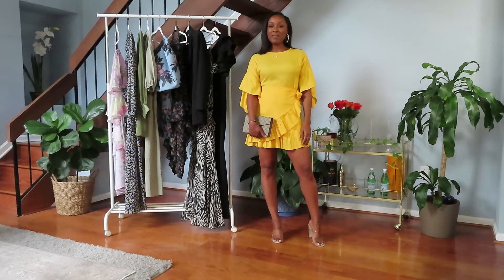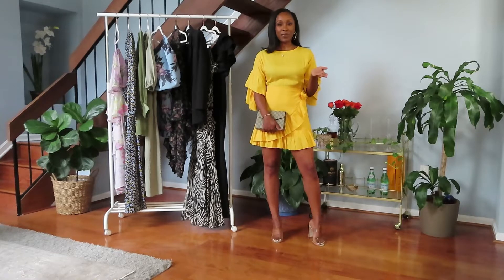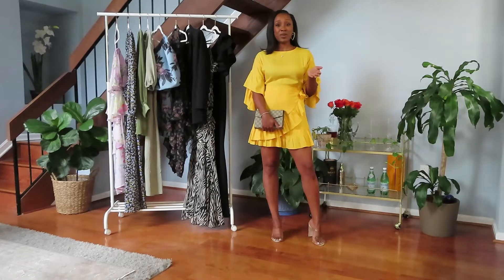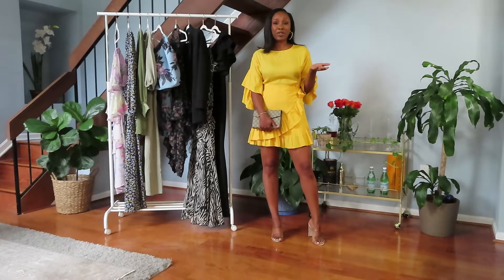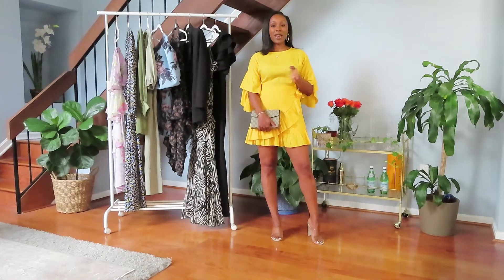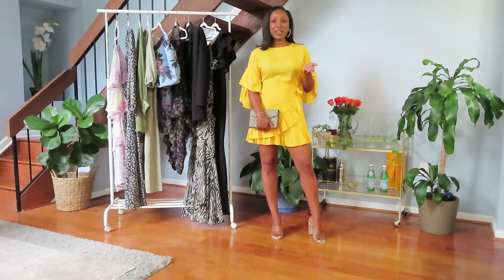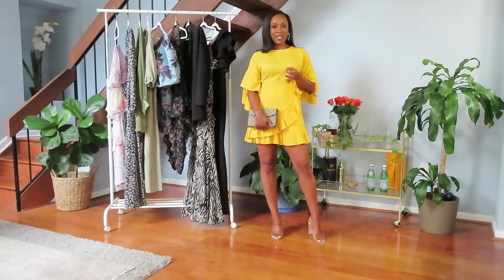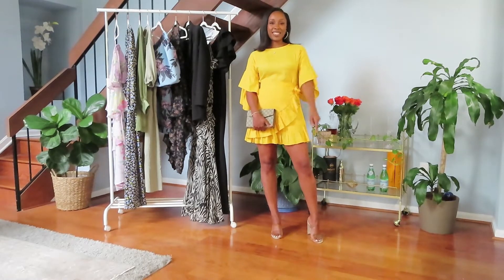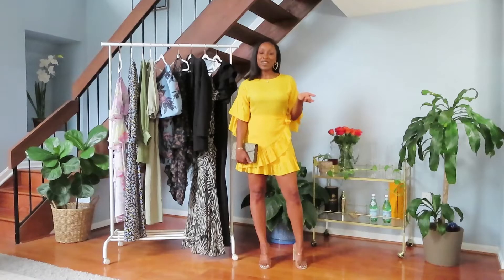Hey, welcome to my channel! My name is Yvonne and today I'll be sharing outfit ideas that you can wear to any summer wedding. We know that 2020 was a rough year on all of us, especially those who had to cancel or postpone their wedding. In 2021 we're slowly and surely getting through the pandemic and our brides are reclaiming their time. Today I'm going to give you some tips that can take you to any wedding, from a beach wedding to after five — so let's get into it.